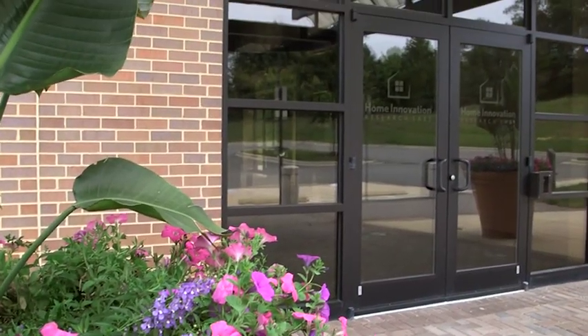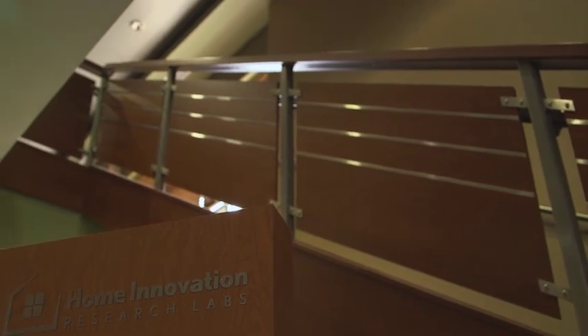For this trim study, James Hardy approached us. They wanted to validate the time it took to install the trim board product — not only their own product, but also alternatives out there, such as PVC trim and engineered wood.